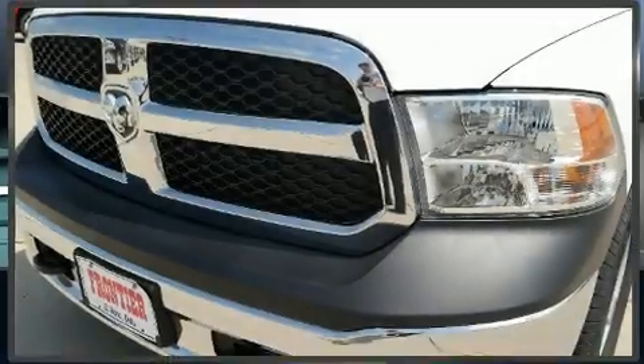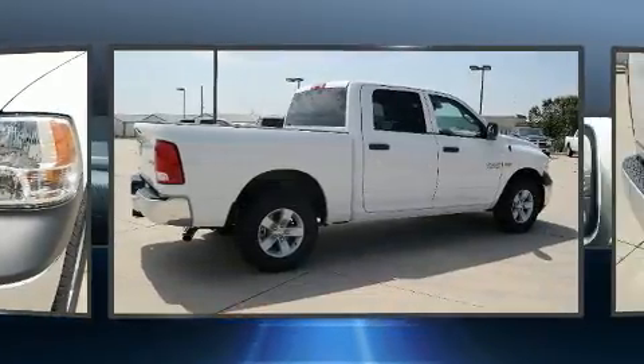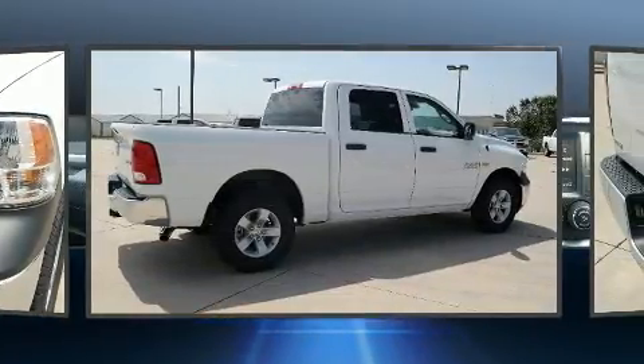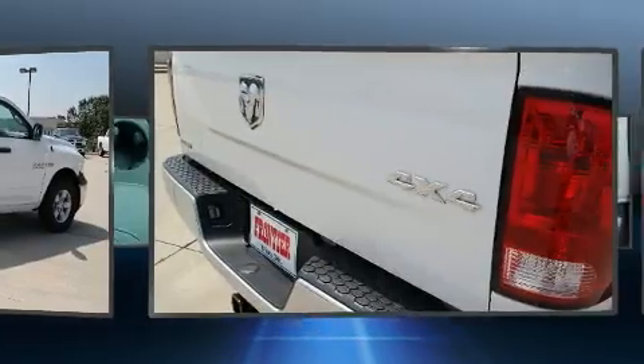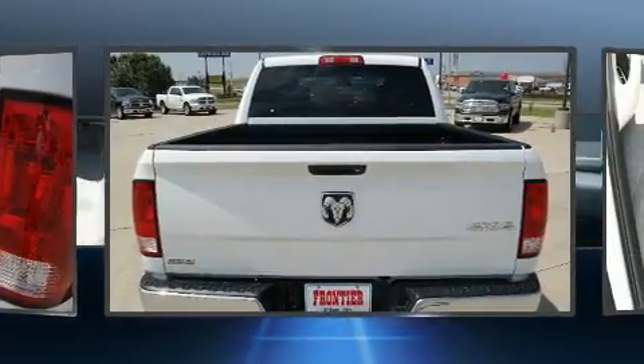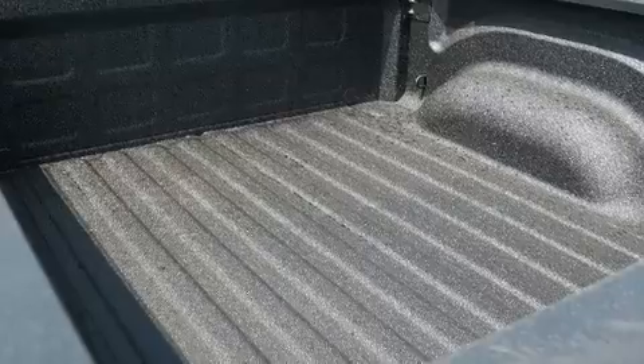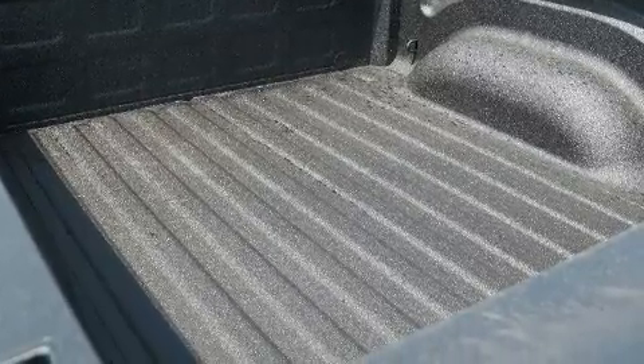You can expect a lot from the 2017 Ram 1500. This four-door six-passenger truck provides a satisfying ride for all passengers. Under the hood you'll find an eight-cylinder engine with more than 350 horsepower providing a smooth and predictable driving experience. Well-tuned suspension and stability control deliver a spirited yet composed ride and drive.